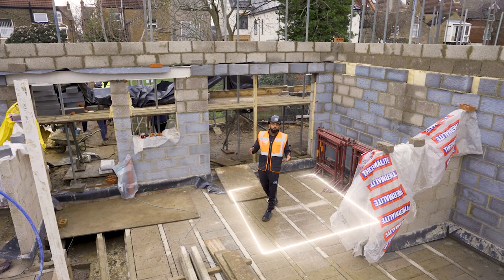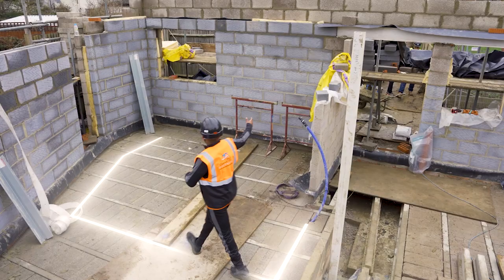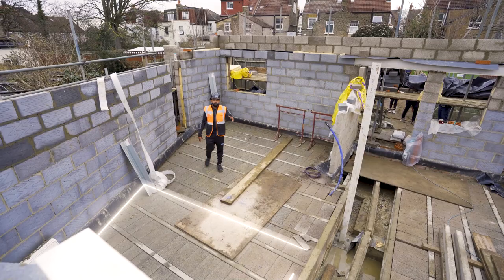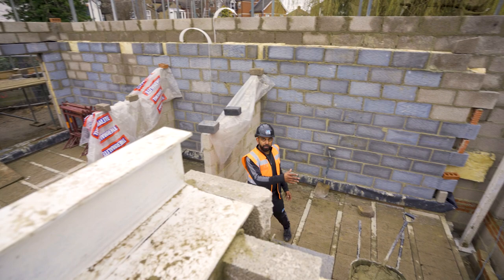Over here you'll find the kitchen, facing onto the front end of the plot. In the rear, open plan living dining space leading to the back side of the property. Developers are so keen on ensuring there's such a comfortable living space in properties right now. Over here you'll see the two posts in place for the bifold door, ensuring there's enough light coming in, making the space as big and comfortable as possible.